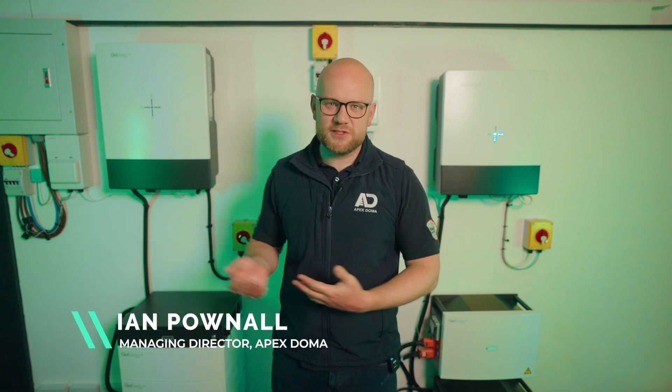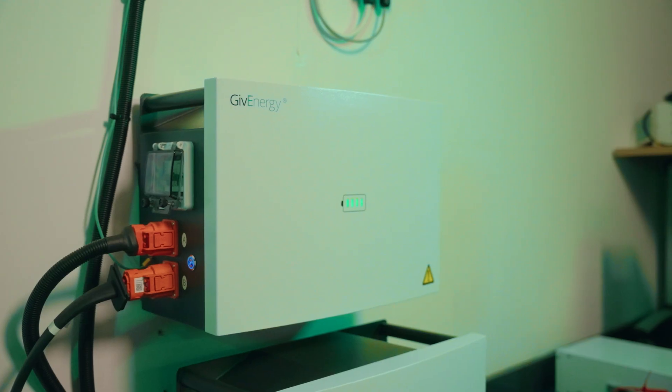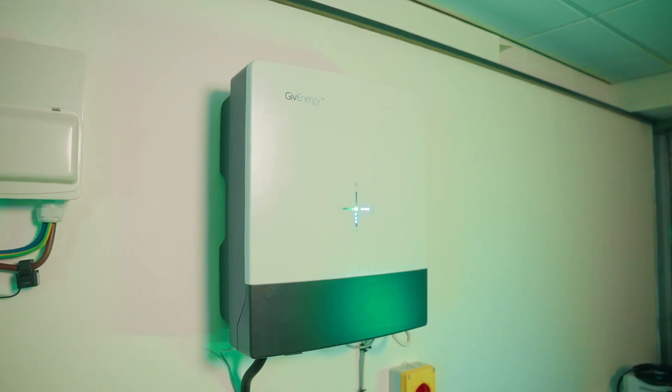What is low voltage versus high voltage? You might think you can't have high voltage because you're a normal domestic property — but that's where you'd go wrong. The voltage refers to the voltage inside the DC pack of the actual batteries themselves. On the low voltage battery range the battery sits around 50 volts, whereas the high voltage battery can range anywhere from 200 to 600 volts depending on how many stacks you have.